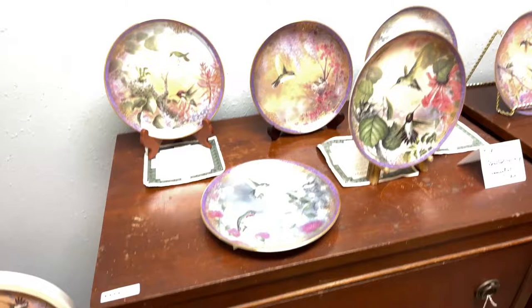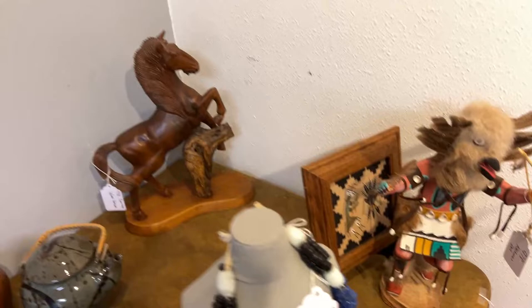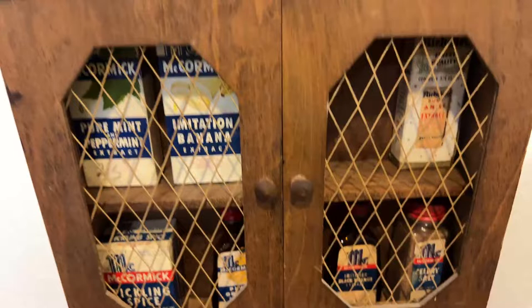We have Bradford Exchange plates and lots of Native American stuff — carved wood figurines, more Native American art, a nice tribal necklace, wood horses, a whole box full of Native American collectibles. Really neat stuff, including an old spice rack with all the old spices.